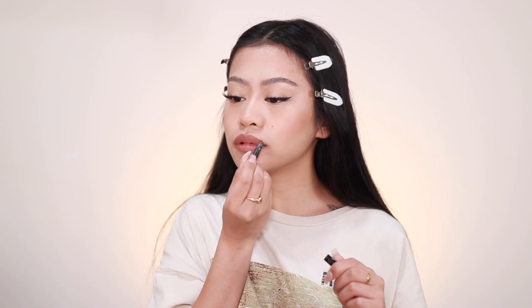Moving on to lips, I'm going to do that ombre lip where it's nude on the sides and red in the middle. I'm going to take this Kylie Dolce K lip liner and fill in the sides but not the center. For the center I'm going to use this NYX Powder Puff Lippy in the shade Pop Quiz, which is kind of a red. Then I'm going to take some clear lip gloss — this is the e.l.f. Lip Lacquer — and apply it on top.